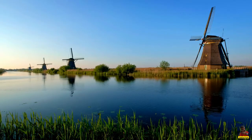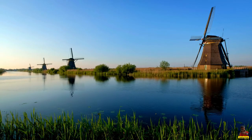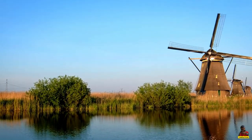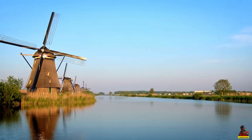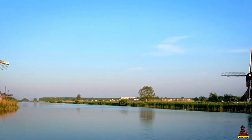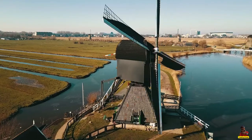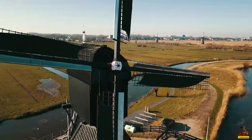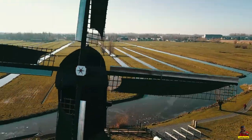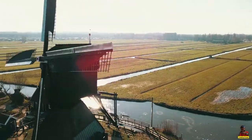The Kinderdijk windmills were erected to keep the Alglasserwaard's low-lying farmland dry. They construct a classic Dutch landscape by facing each other. You may also see various streams, dikes, mills, and sluices, as well as learn how the Dutch have used water for over 1000 years.